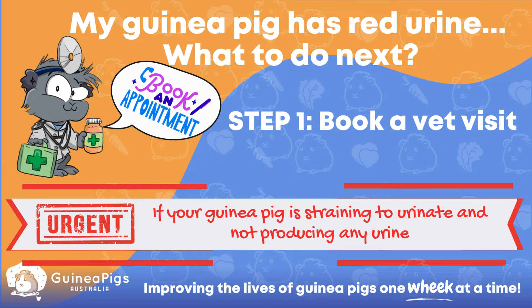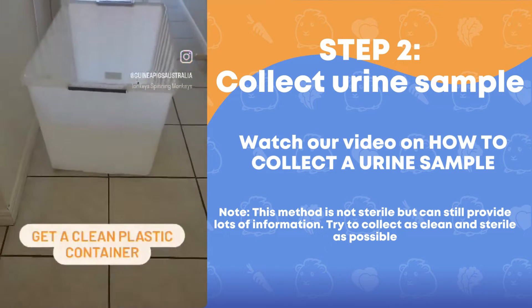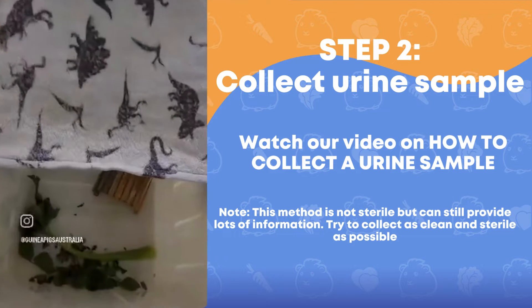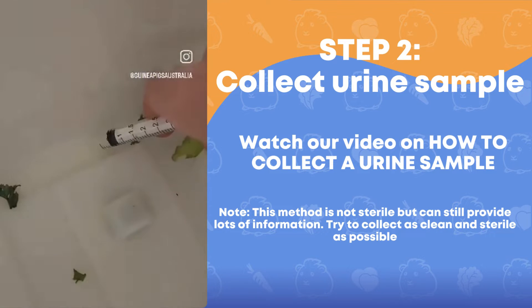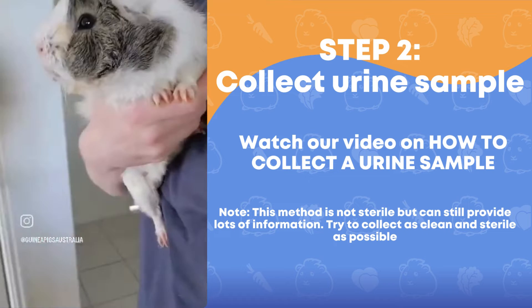So if you've noticed your guinea pig has some red urine in their cage, what do you do next? The first thing to do is to book a vet visit. While you are waiting for your appointment, it will be super useful for your vet if you can try and collect a urine sample. I've made a video previously on how to collect a urine sample at home, which I'll put the link for below. This is not a sterile sample, however it can still provide a lot of diagnostic information to determine what could be going on. Collecting a sterile urine sample is a lot more invasive for guinea pigs and something your vet can perform later if required.